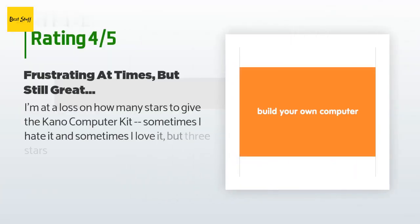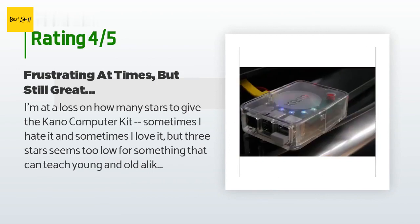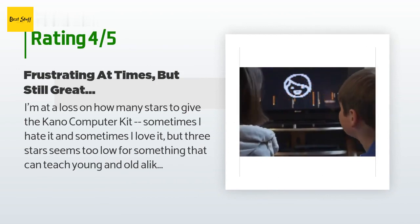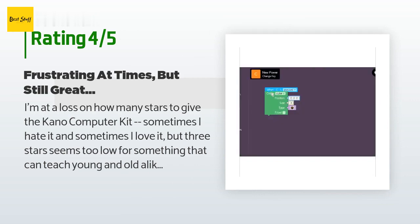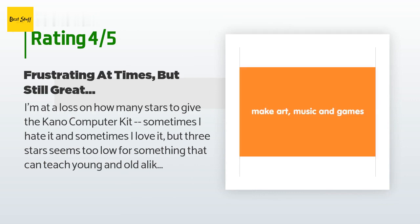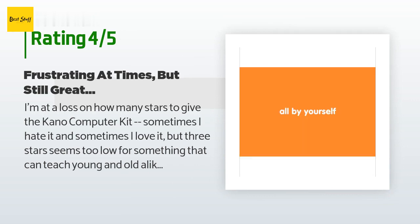There are 522 reviews with an average rating of 4.1 stars. A customer said: "I'm at a loss on how many stars to give the Kano Computer Kit — sometimes I hate it and sometimes I love it, but three stars seems too low for something that can teach young and old alike how to code."